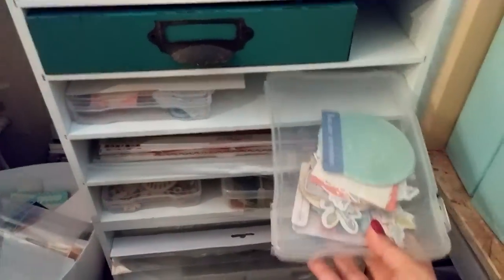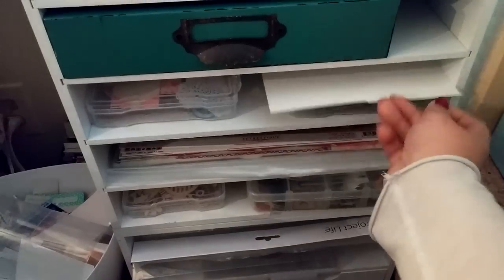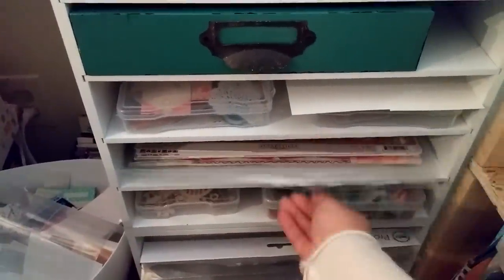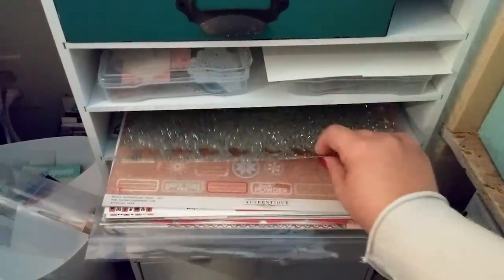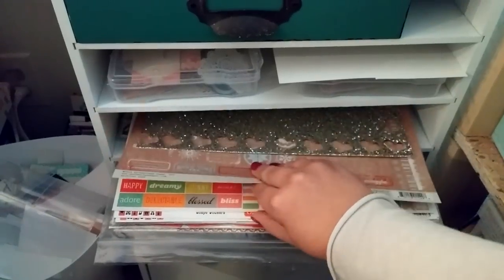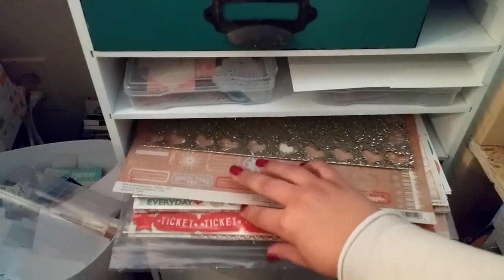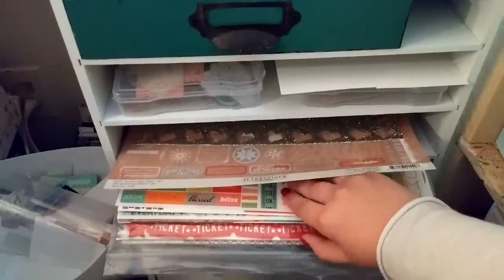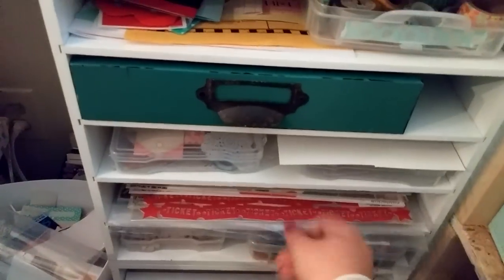Then I have some more iris boxes — these are my Dear Lizzy ephemera, a piece of chipboard, and here's my Maggie Holmes ephemera. Here I have some 12x12 sheets, some glitter paper I used for my heart punch, some 12x12 sticker sheets, down here some specialty papers, some 12x12 things I still need to cut out, and Project Life cards. That's all I keep in there.